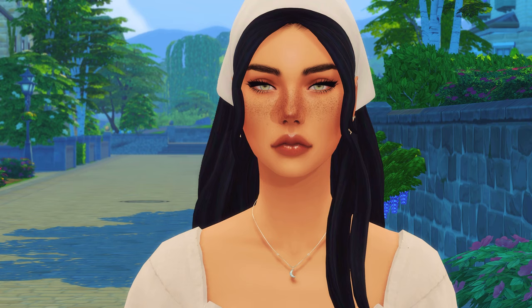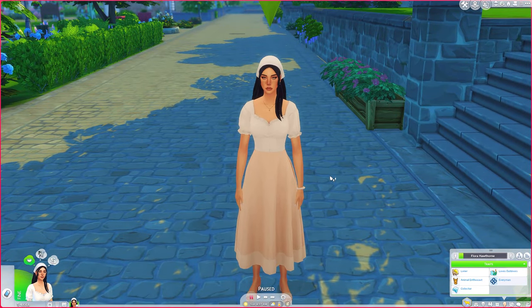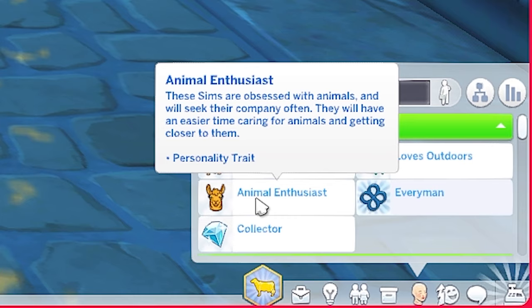Let me introduce you guys to my sim — this is Flora Hawthorne. I just made one sim because I like playing with just one sim. She is so cute! I gave her so many outfits. She is a loner, loves the outdoors, and she is an animal enthusiast. That trait came with the new pack — these sims are obsessed with animals, will seek their company often, and will have an easier time caring for and getting closer to them.